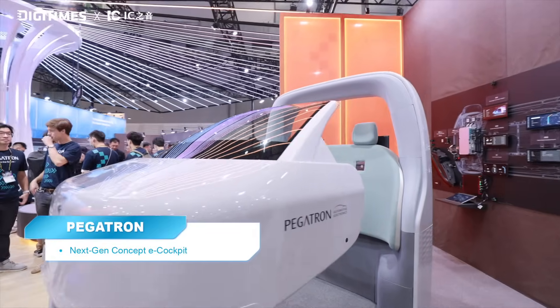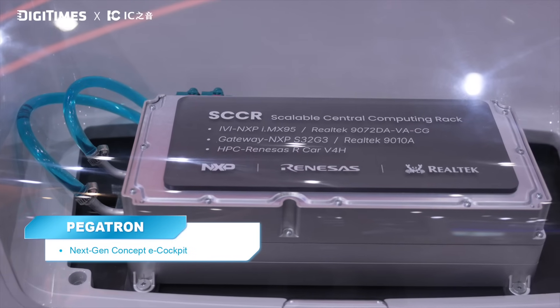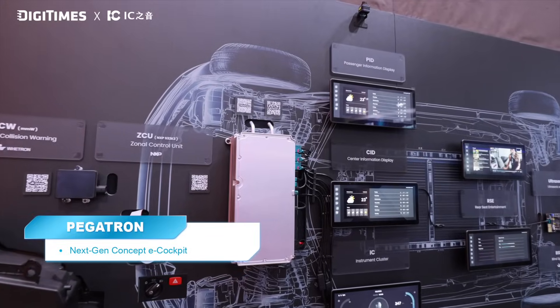As you can see behind me, this is the immersive cockpit experience area. Visitors can come here and experience not only the vision but also acoustics. There's also a technology wall, which is a Pegatron view based on the overall EA architecture. We have embedded most of the Pegatron solutions to present to our customers and visitors.